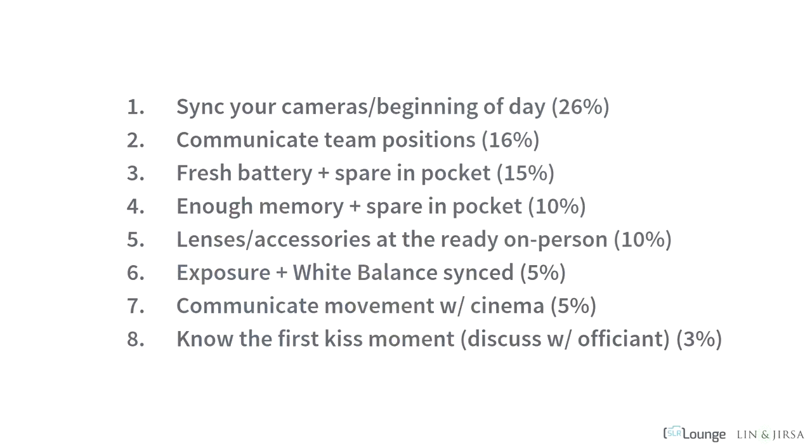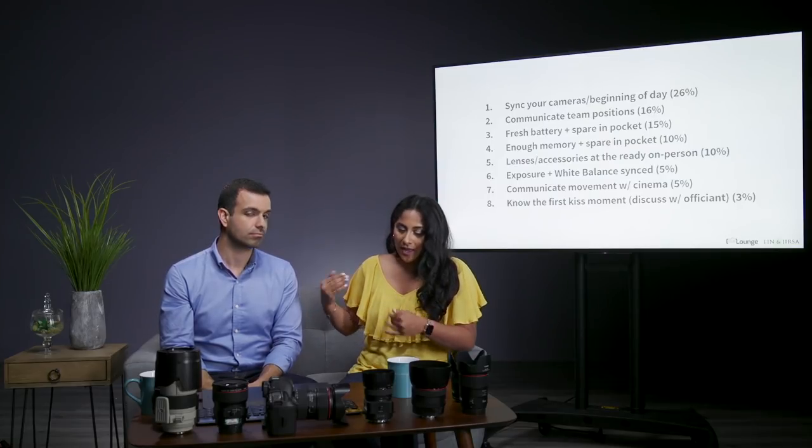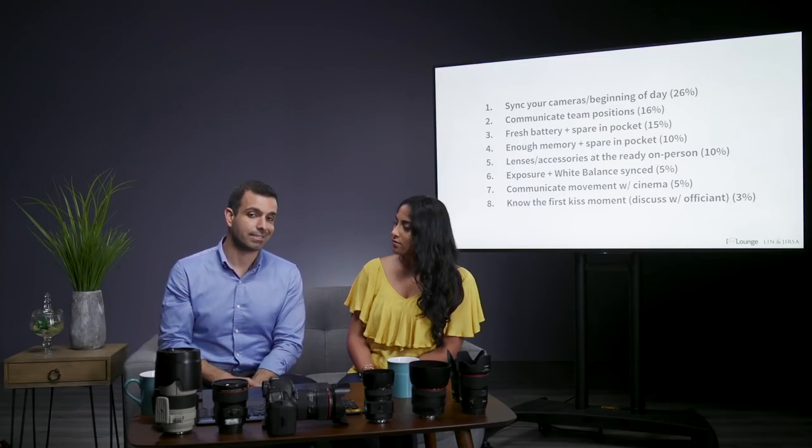Number three and four: have a fresh battery spare in your pocket, and the same goes for memory cards. We have extra batteries and extra memory in our bags just in case. You don't want to be trying to capture the first kiss and not have memory available. The reason we say put a fresh battery in camera and have a spare in your pocket, plus enough memory in camera and a spare in your pocket, is because you don't want to run back to your bag if something fails.